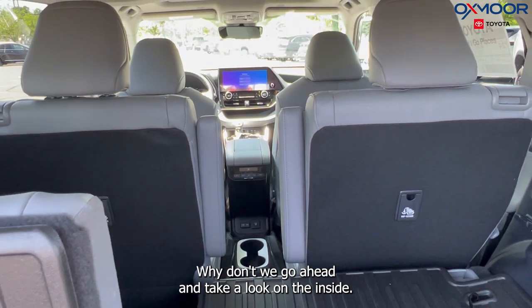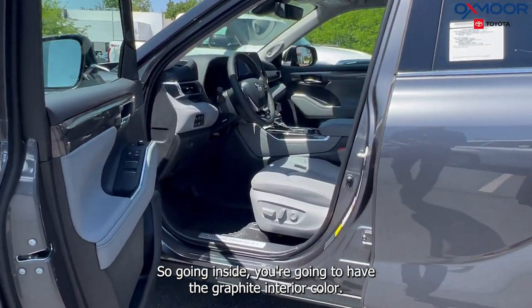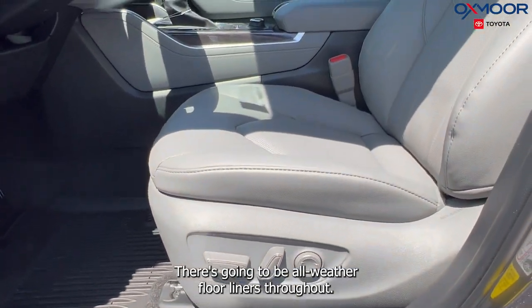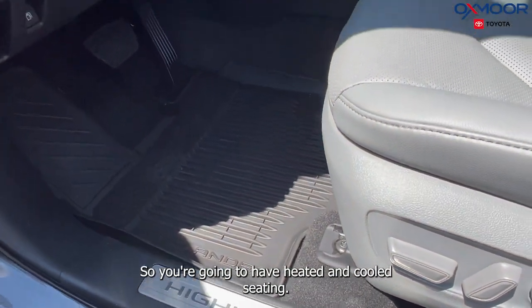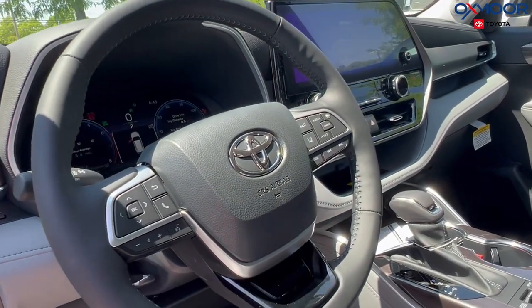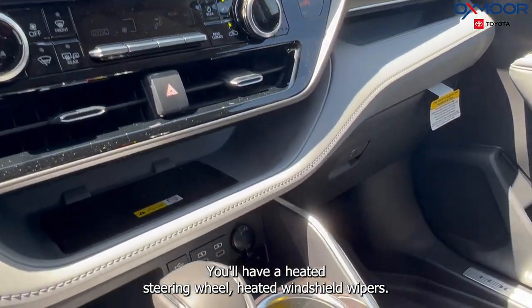Let's take a look on the inside. Going inside, you are going to have the graphite interior color, and there will be all-weather floor liners throughout. You are going to have heated and cooled seating, a 12.3-inch touch screen, a heated steering wheel, and heated windshield wipers.